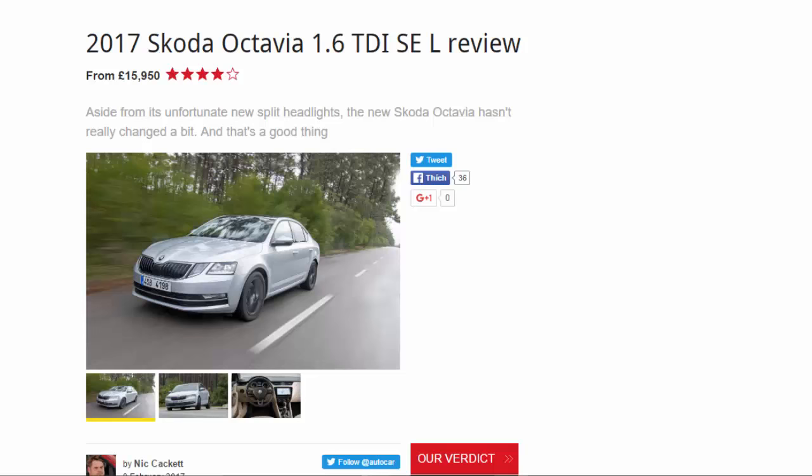2017 Skoda Octavia 1.6 TDI SEL review, from £15,950. Aside from its unfortunate new split headlights, the new Skoda Octavia hasn't really changed a bit — and that's a good thing.